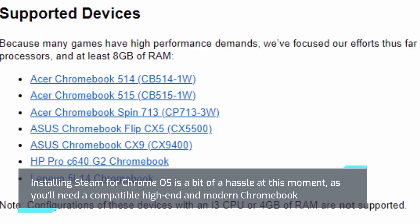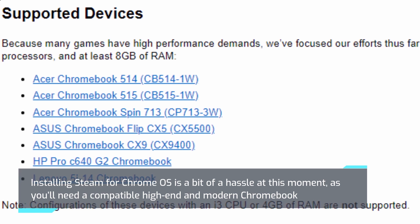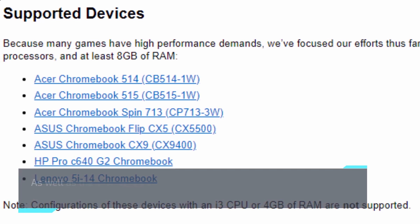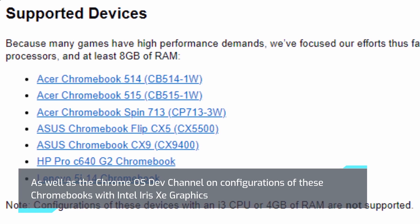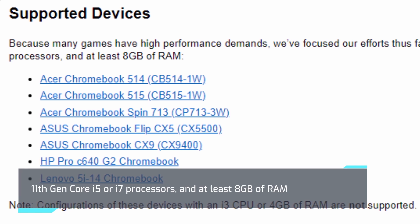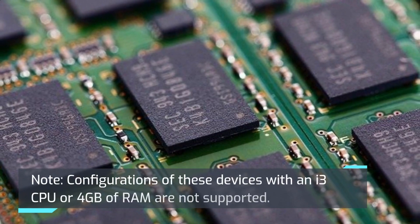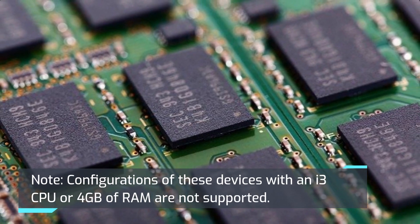Installing Steam for Chrome OS is a bit of a hassle at this moment, as you'll need a compatible high-end and modern Chromebook, as well as the Chrome OS dev channel on configurations with Intel Iris Xe graphics, 11th Gen Core i5 or i7 processors, and at least 8GB of RAM. Configurations with an i3 CPU or 4GB of RAM are not supported.